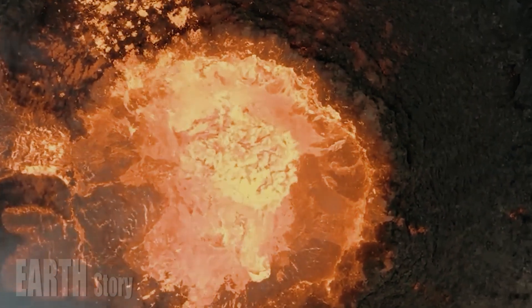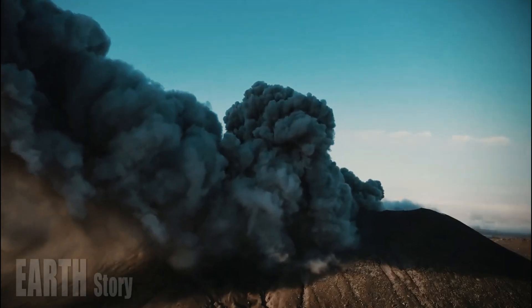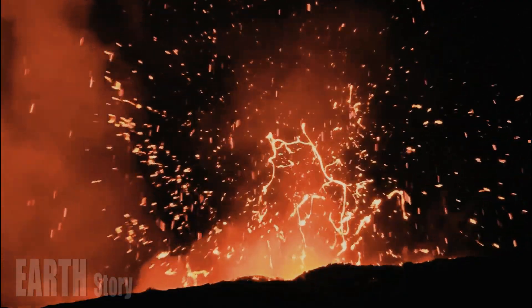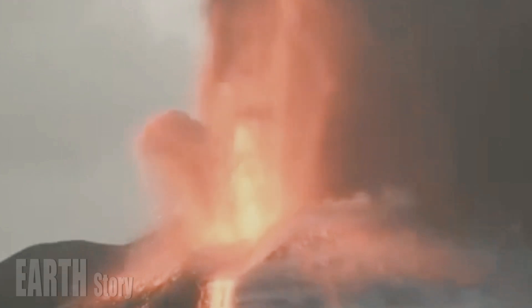Further northeast, smaller chambers form the largest reservoirs of high-viscosity rhyolite melt in the caldera. The chambers occur at shallower depths, between 4 and 20 kilometers (2.5 and 12 miles).